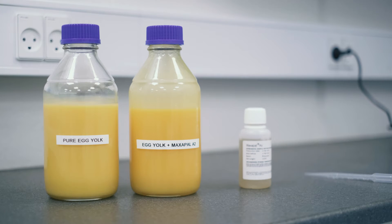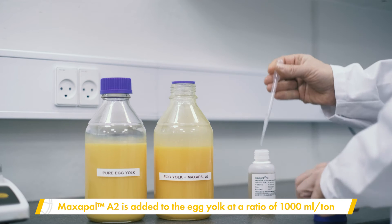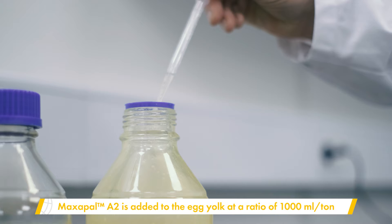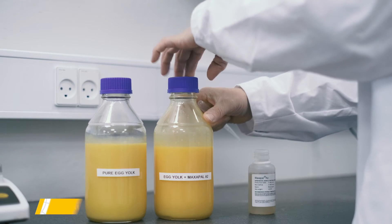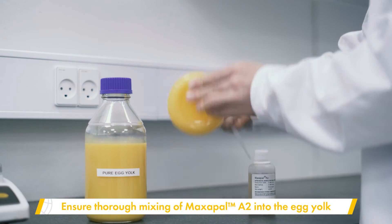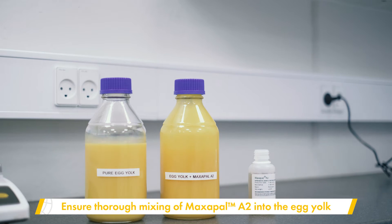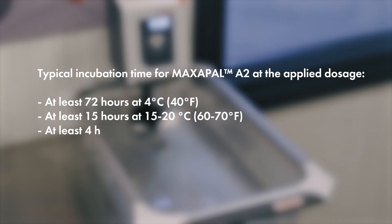The Maxapal A2 enzyme is added to one of the bottles of egg yolk, while the other serves as a control sample. Proper mixing of Maxapal A2 into the egg yolk is important for the hydrolysation process. The Maxapal A2 needs to work for a defined period of time, depending on the temperature of the egg yolk.